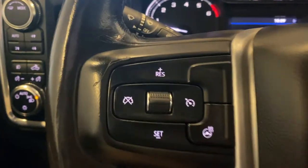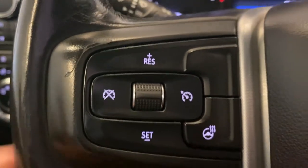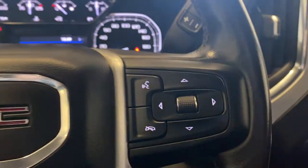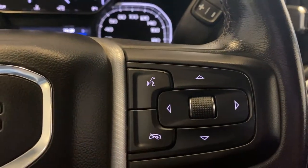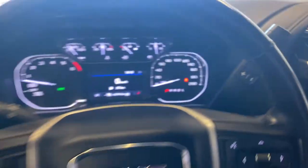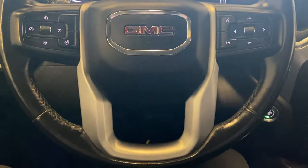We have a nice leather-wrapped steering wheel with cruise control functions on the left-hand side, along with our heated steering wheel button. Multimedia controls and Bluetooth functions are on the right-hand side, and we have steering wheel audio controls behind the wheel. This leather-wrapped steering wheel looks absolutely beautiful.